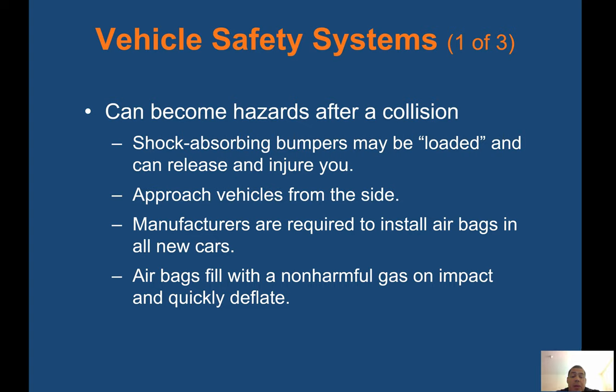Vehicle safety systems can become hazards after a collision. Shock-absorbing bumpers may be loaded and can release and injure you — approach vehicles from the side. Manufacturers are required to install airbags in all new cars. Airbags fill with a non-harmful gas on impact and quickly deflate. Always be aware if the airbags have not deflated before arriving at a car accident, as this may pose a risk to rescuers on scene.